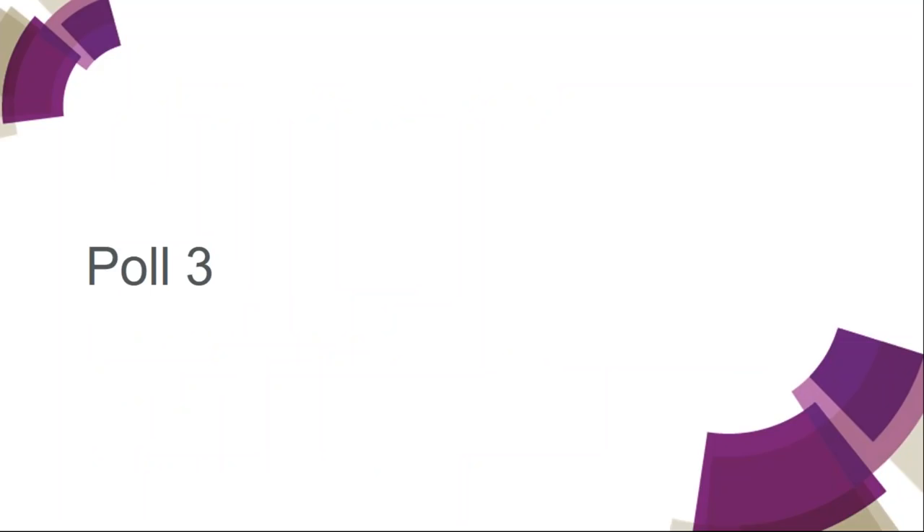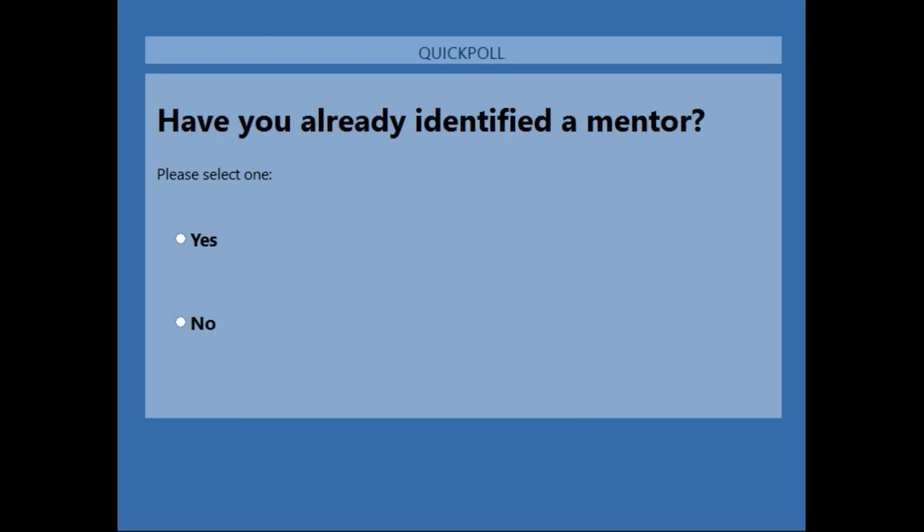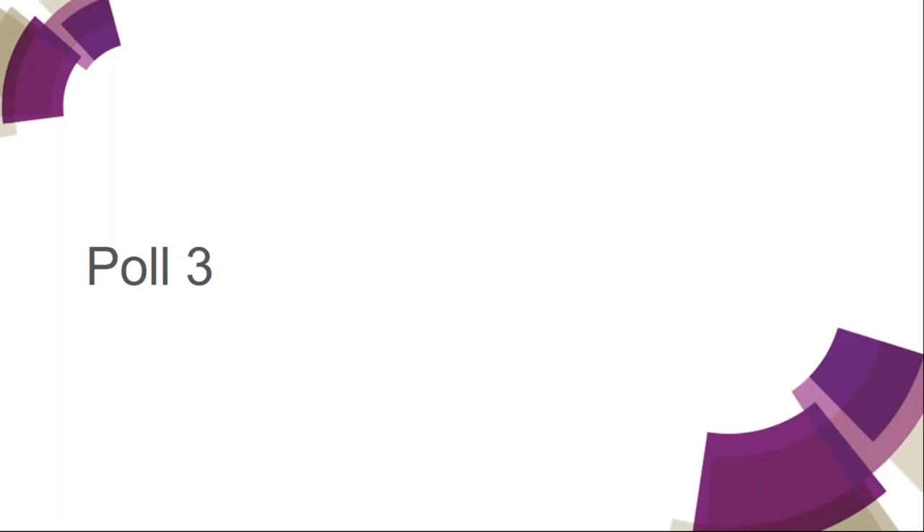We have another poll connected with mentors — we'd like to know if you have already identified a suitable mentor. The majority of you, around 60%, have identified a suitable mentor. That's really good. We do have some more comments on that later in the webinar.